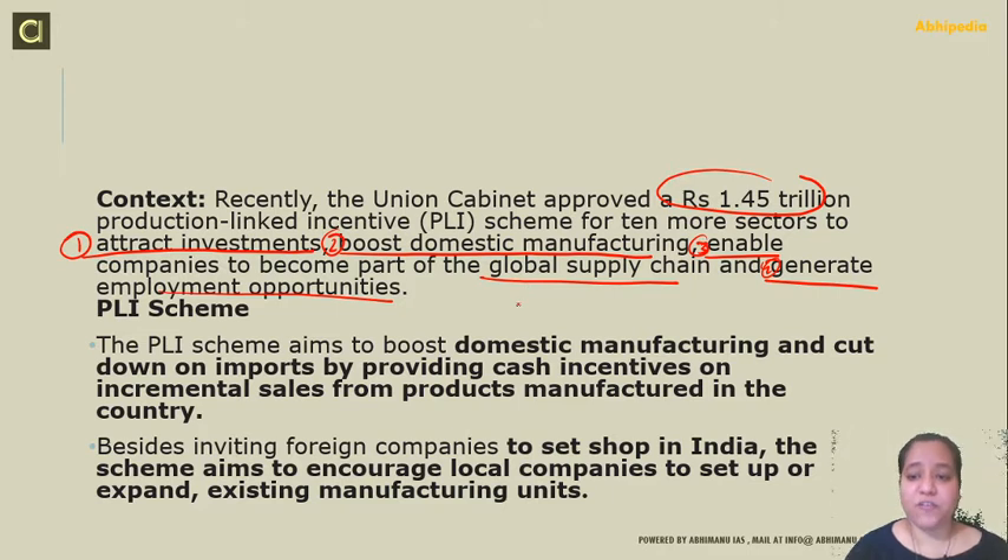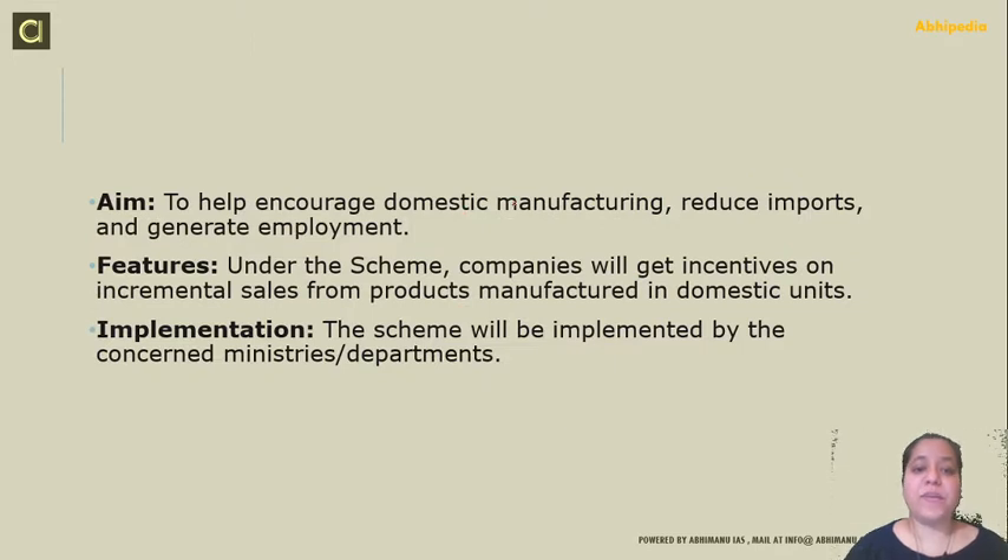To boost domestic manufacturing, we want to make sure that we cut down on imports and increase our exports. We are promoting investment in sectors which are capital intensive by providing cash incentives on the incremental sale from products manufactured in the country. We are also inviting foreign companies to set up shop in India. This scheme aims to encourage local companies to set up or expand existing manufacturing units. The aim is to encourage domestic manufacturing, reduce imports, and generate employment.